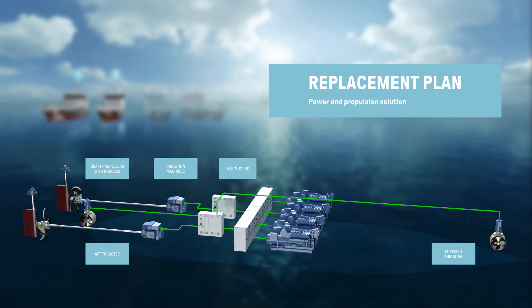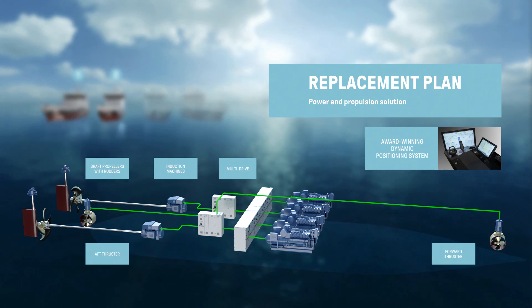The vessels also included automation and control products such as our award-winning dynamic positioning system, enhancing the vessel's performance, reliability, and operational safety.